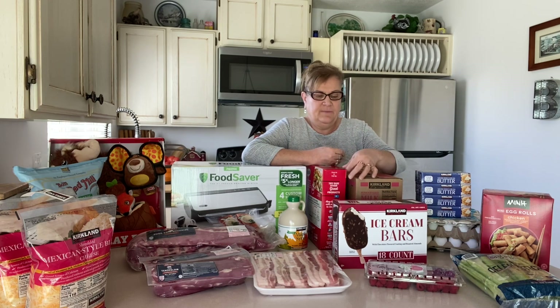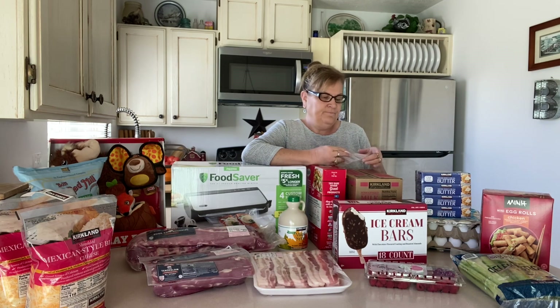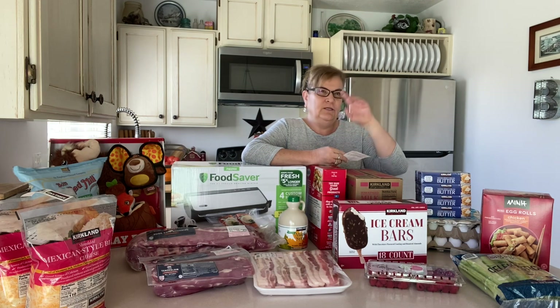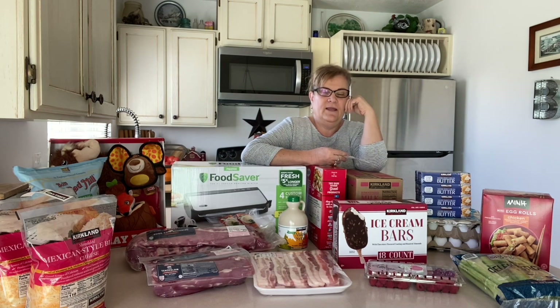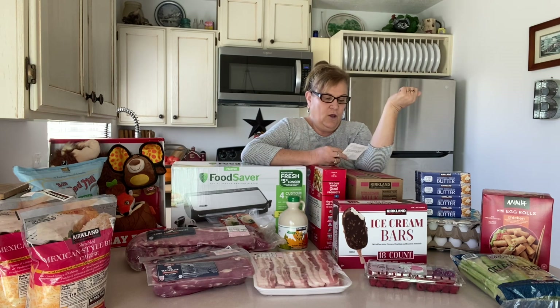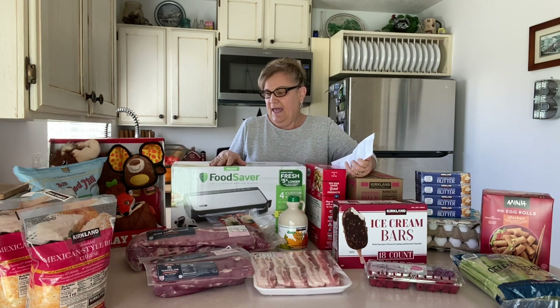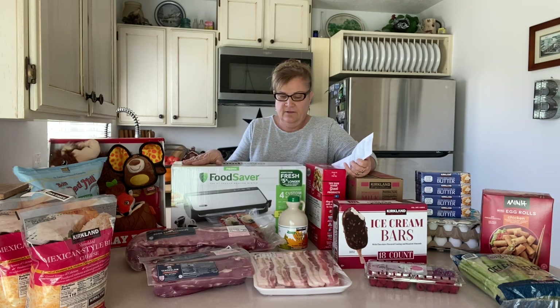I think some of the things are starting to go down but others are still going up. The prices today are kind of frustrating. First of all, I got five dozen eggs. Six months ago I could have got those eggs for about $6.50 a dozen — they are $11.99 a dozen now, which is kind of crazy to me.